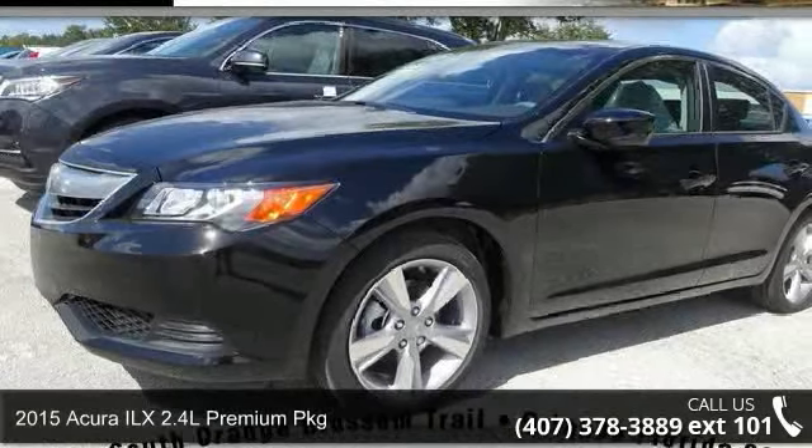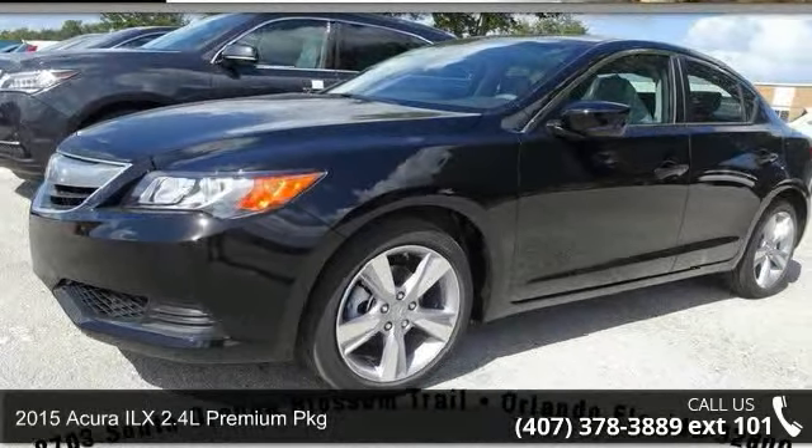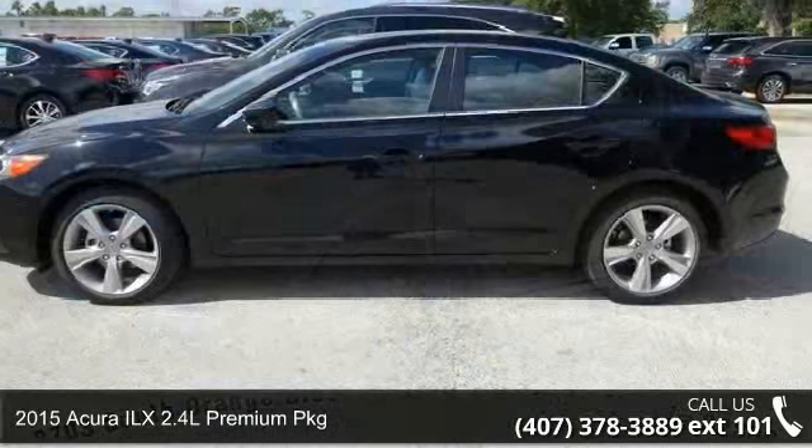Imagine yourself in this 2015 Acura ILX. Don't miss this great deal on a luxury vehicle.